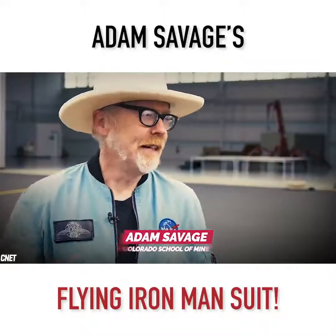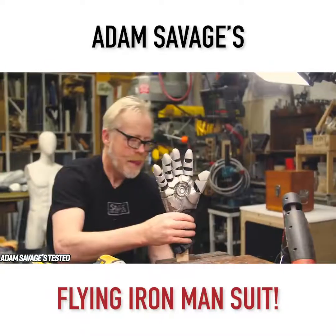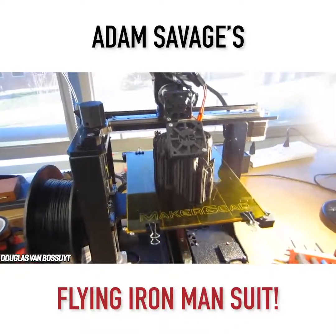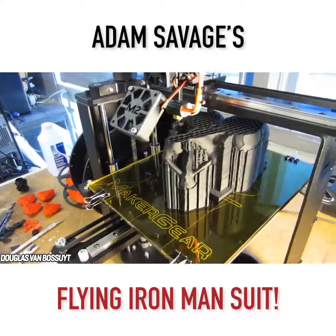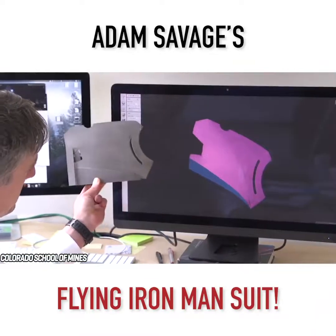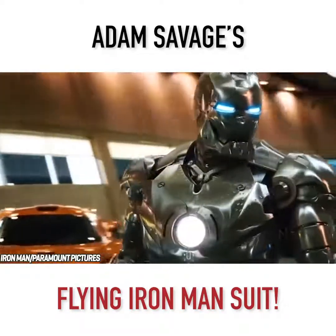One day, Adam Savage was at the Colorado School of Mines, a public research university. At the time, Savage was in the midst of creating a new show, Savage Builds, which focuses on extreme engineering. The staff told Savage all about their massive 3D printers that could print objects out of titanium. Immediately, Savage was very interested. The staff said if he ever wants to print something weird, he could just let them know. At that moment, there was only one design in Savage's mind: a real-life Iron Man suit that can fly.